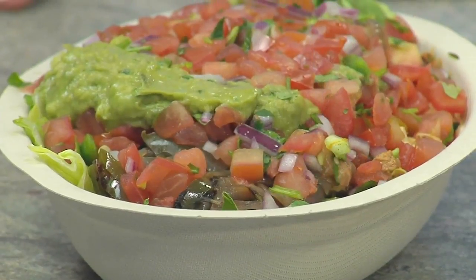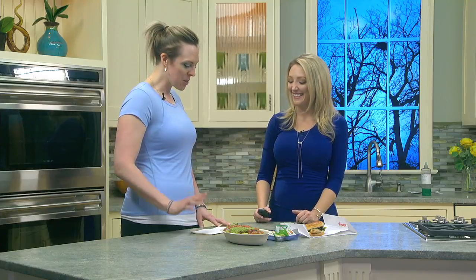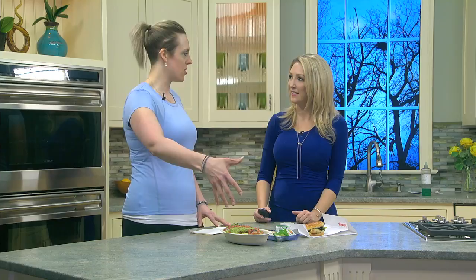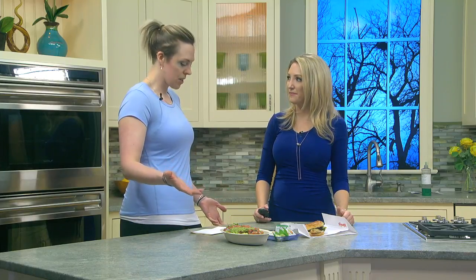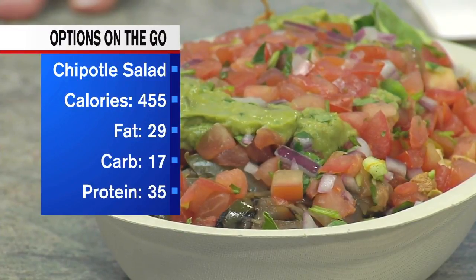Next up is Chipotle — getting the bowl is a great choice. This one has chicken, fajita veggies, salsa, and guacamole, and no dressing on the salad because between the grilled veggies and everything else, you don't really even need it. That cuts a lot of calories. This bowl comes in at 455 calories, 29 grams of fat, 17 grams of carbs, and 35 grams of protein — so high protein and lower carbs.